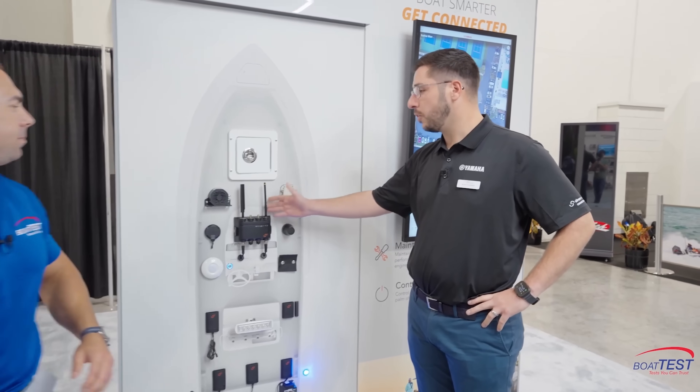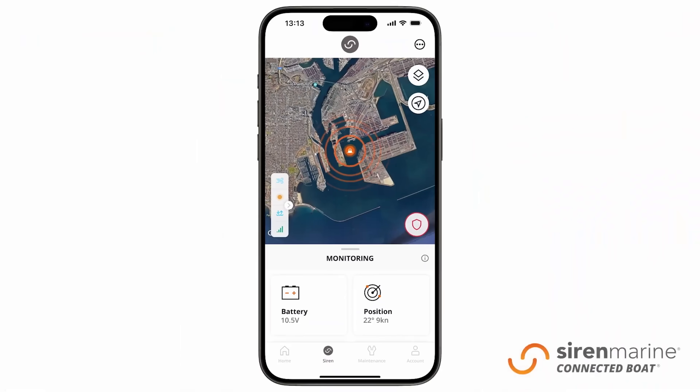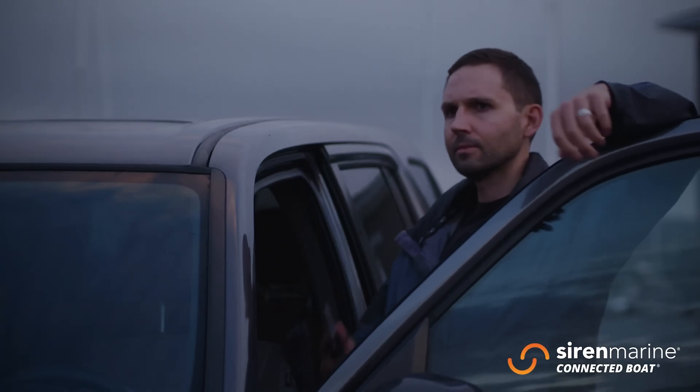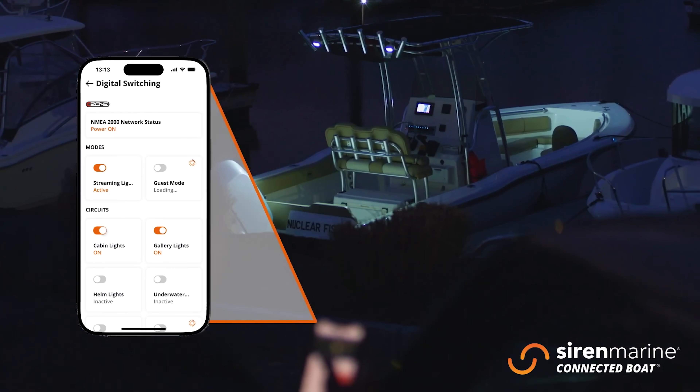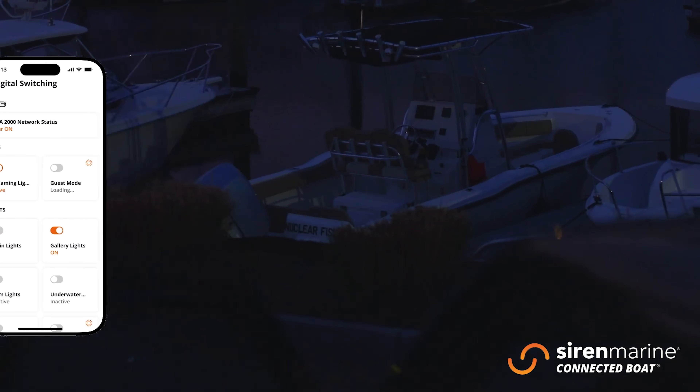Siren Marine and the Siren 3 Pro are your boat owner's best friend. We're essentially the eyes and ears of the boat when it's left unattended. Whether it's on a trailer, on a lift, on a mooring, in a marina — whatever it might be — you can trust that Siren Marine has your back. So you're not walking down to any surprises: dead battery, shore power issues, flooded bilge, those kinds of things.